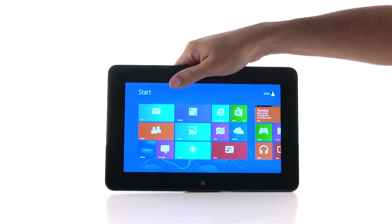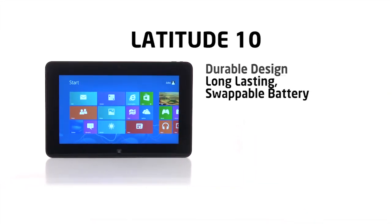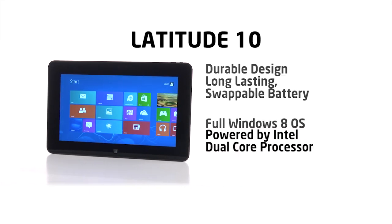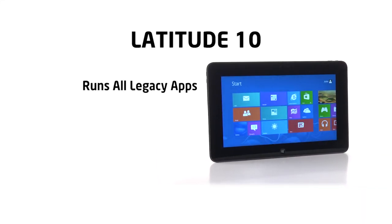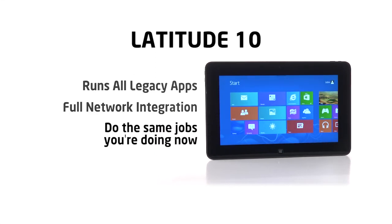What makes the Latitude 10 better for business on the go? How about its durable, lightweight design? A long-lasting, swappable battery. Full Windows 8 operating system powered by an Intel dual-core processor. The Latitude 10 will run all the apps you depend on now, and it goes right into your existing network, ready to help you get your job done right away. That's what it's all about.